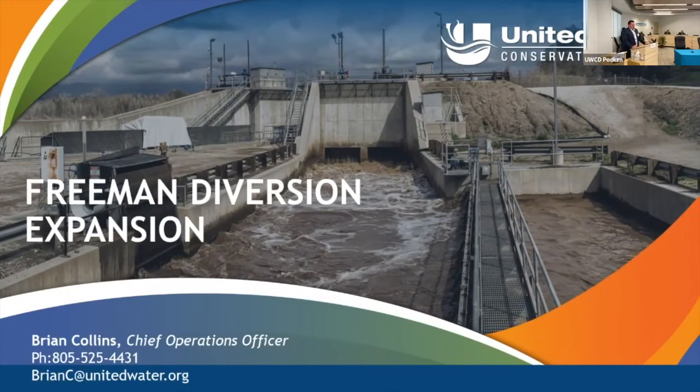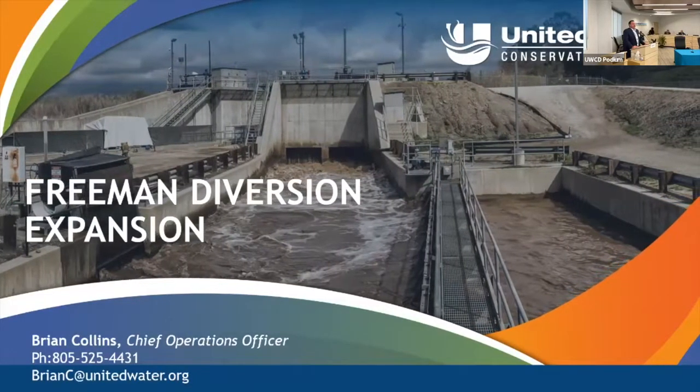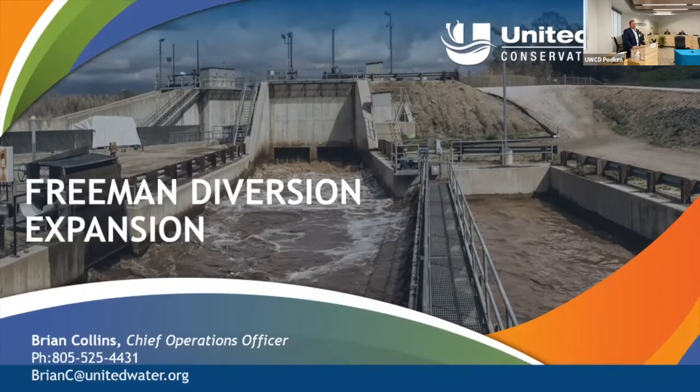Two years ago we came to you with an idea: doubling the instantaneous diversion rates of the Freeman Diversion from 375 cfs to 750 cfs. This proposal was about finding a balance between biology and water resources.